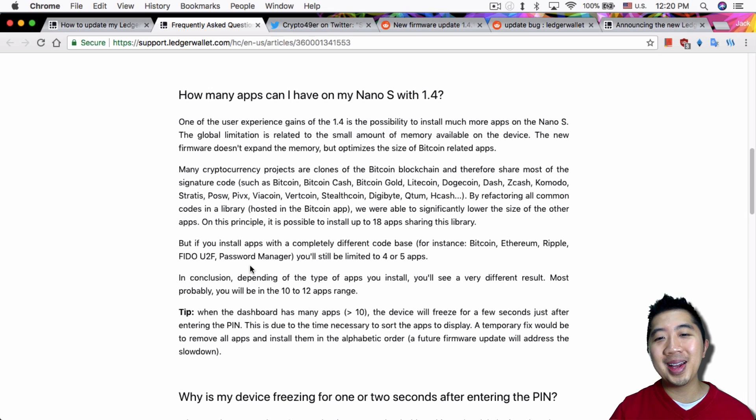But if you have cryptocurrencies that are not Bitcoin clones — like Ethereum, Ripple — or if you have Fido U2F or the password manager, you still can only install five apps. That's disappointing, but I think most people will be able to increase their app count by at least one or two, because even I was able to install more than five with Litecoin, Bitcoin, and HCash.